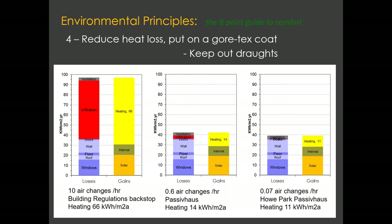On a house I'm going to show you later, we achieved an airtightness of 0.07 — even fewer losses through drafts — which brought the heat load down to 11, making it even more efficient to heat.